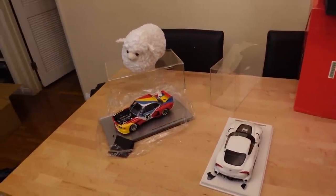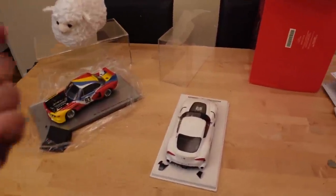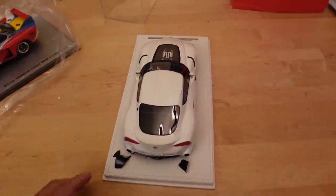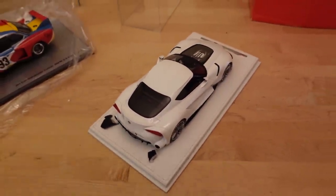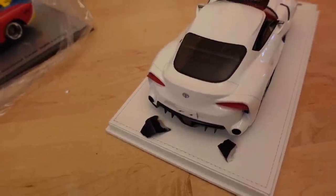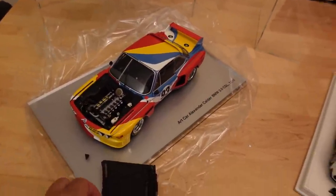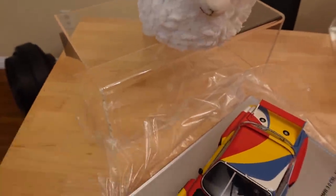First things first is the update to the 1/18 car collection, and we got some bad news. Two models came in and both were damaged in transit. The acrylic case shattered in two pieces. The Toyota FT1 concept car in white, one of 30 — which later became the Supra — had its rear diffuser break off into three separate pieces. Then the BMW 3.0 CSL, an art car and kind of expensive, had its bonnet snap off with a couple of pieces breaking off.